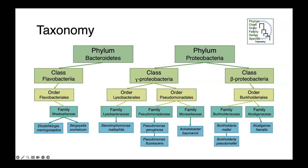Pseudomonas, Stenotrophomonas, and Acinetobacter are all within the same class — they're all Gammaproteobacteria. Burkholderia and Alcaligenes are Betaproteobacteria. And then in Phylum Bacteroidetes, we have Elizabethkingia and Bergeyella. Elizabethkingia causes similar opportunistic infections to those seen with Stenotrophomonas or Acinetobacter, while Bergeyella has been associated with dog bite wounds.